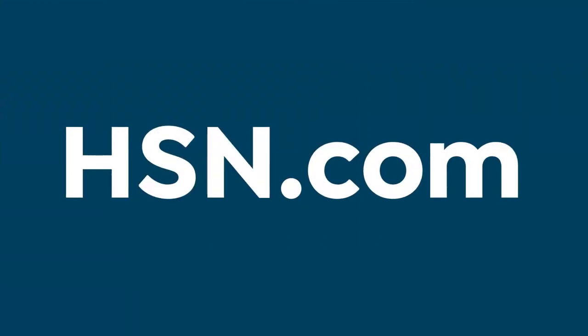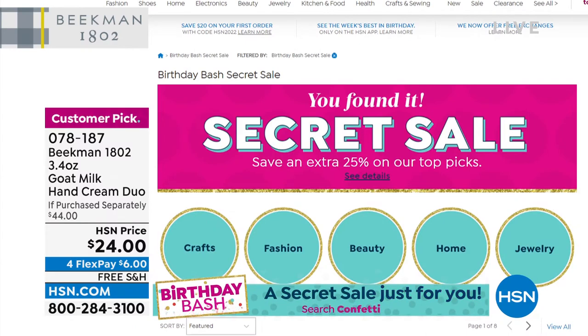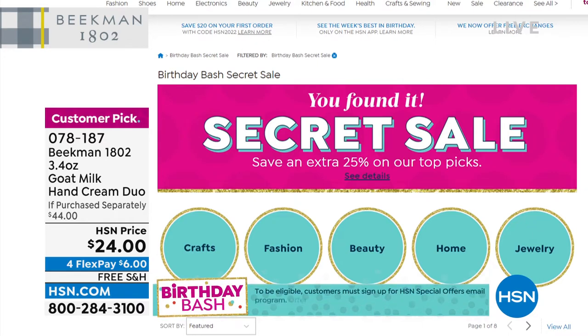We'd love to celebrate — it's our surprise birthday bash secret sale. You do need the secret word though: type in "confetti" into hsn.com as your search word. Once you do, confetti reveals the spectacular deals and there's something for everybody. You gain an additional 25% off jewelry, beauty, apparel, home decor, and more. Remember, that sale is only for a limited time.